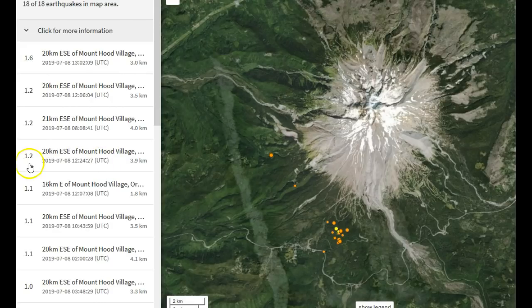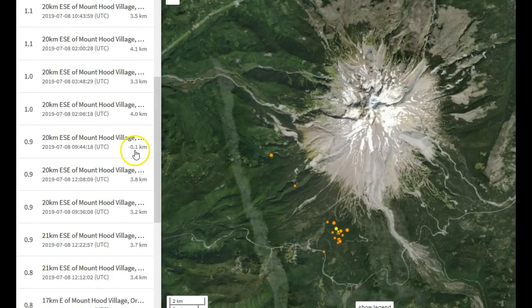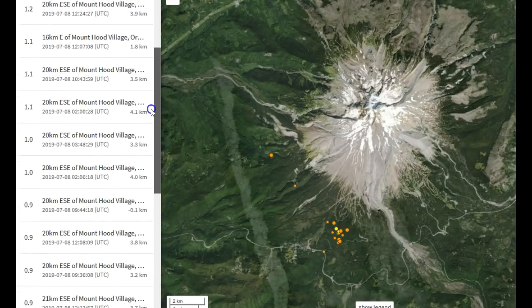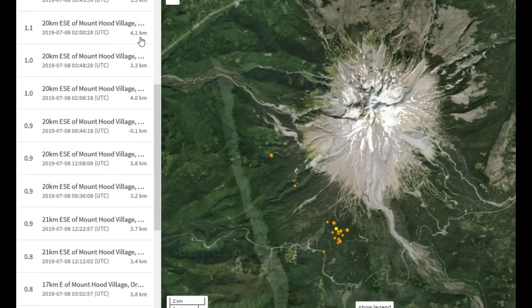Then we had a 1.2, 1.2, 1.2, 1.1, 1.1 — nothing too crazy. Notice the depths are primarily shallow — a few at 1.8 kilometers, one at negative 0.1 kilometers. Remember, 0 kilometers depth is almost always sea level, so a negative depth means it occurred above sea level but still under the ground. The deepest one was 4.1 kilometers depth, so all of them are still pretty shallow.